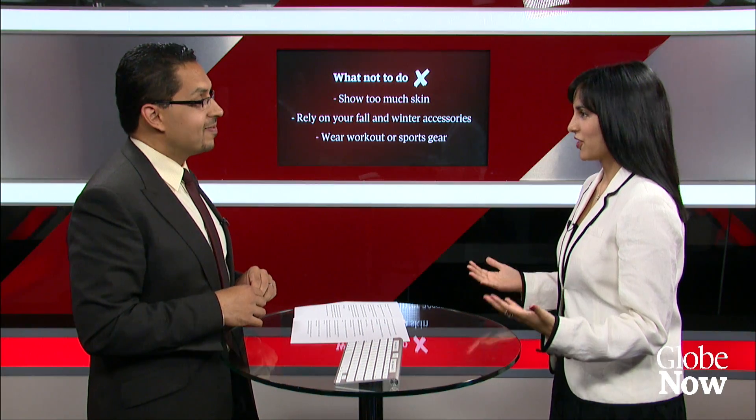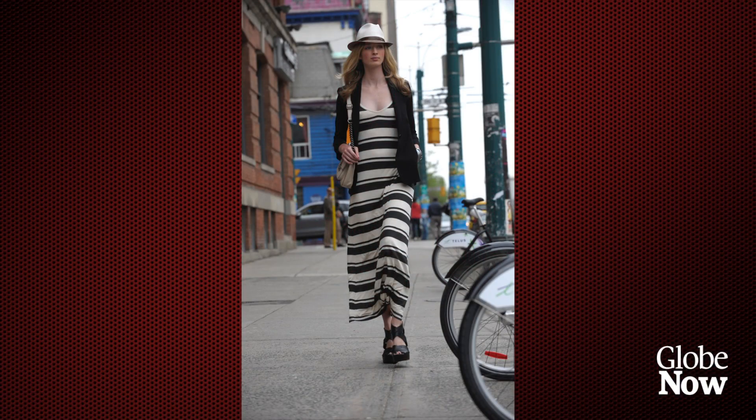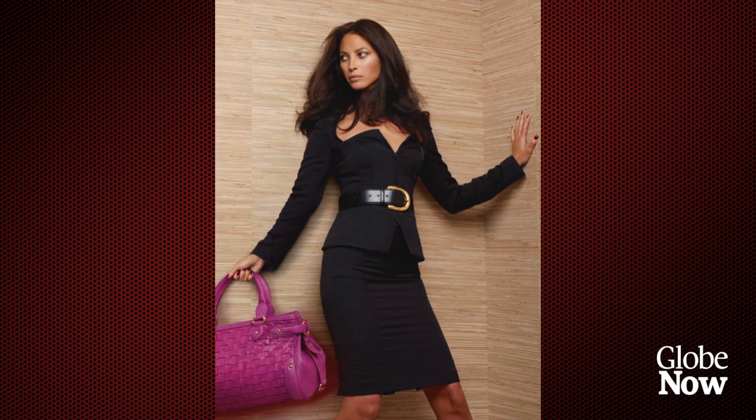Now for the don'ts — the first is don't show too much skin. Skin in moderation is okay; it's hot and people need to stay cool. One tip is to dress in lightweight layers, and another is to show more skin in one area of the body than the other.